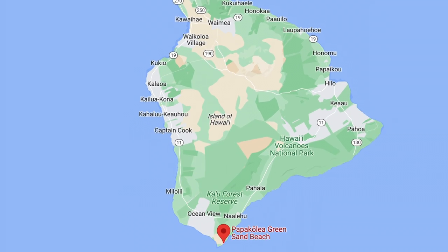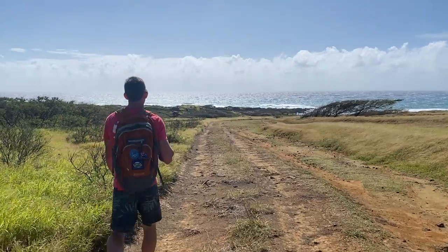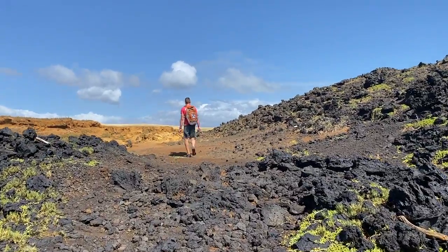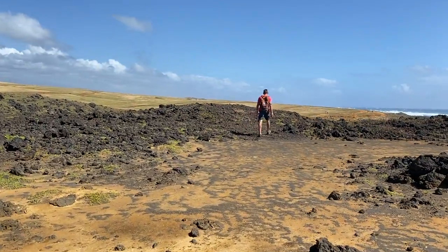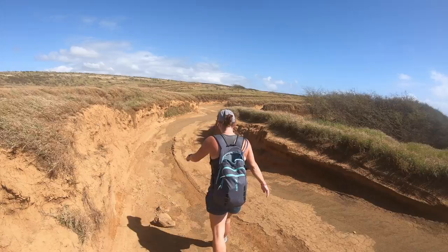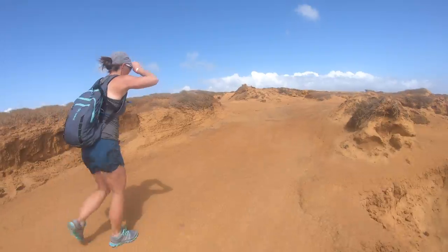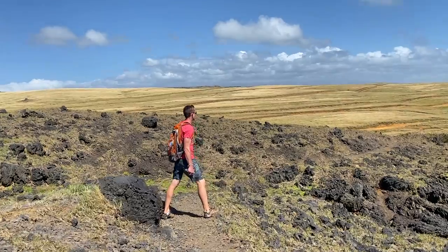Next is Papa Kolea, known as Hawaii's one and only Green Sand Beach. I've read this beach is one of four green sand beaches in the world. Papa Kolea is halfway between Captain Cook and Volcanoes National Park, about 50 miles to either of those locations. Once you arrive at the parking lot, there are two ways to get to the beach: you can either hike, as we did, or you can hire a local to drive you there. This is a longer hike — at least it felt like it — because of the sun, heat, and wind.